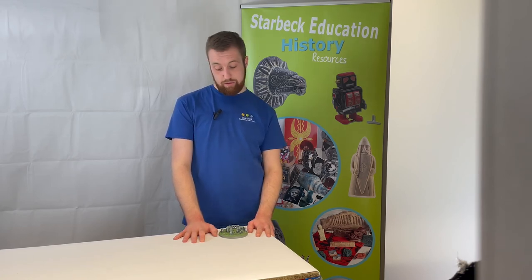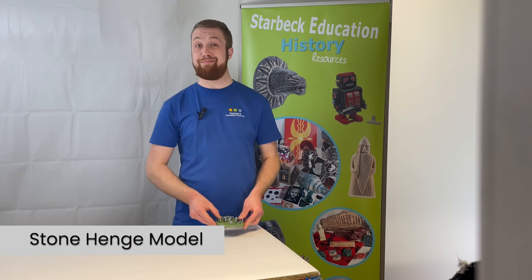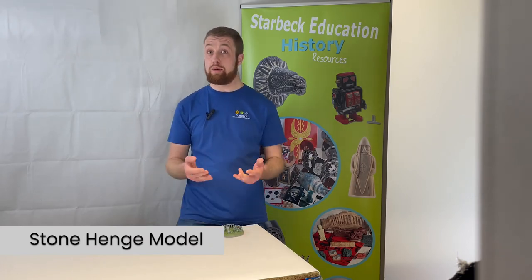We've just two more items to go from our Stone Age StarBox. The penultimate item is this small Stonehenge model — a resin model of Stonehenge, known to be one of the world's most important Stone Age monuments. It's rather fascinating to think that Stonehenge was constructed using tools made from stone and bone.